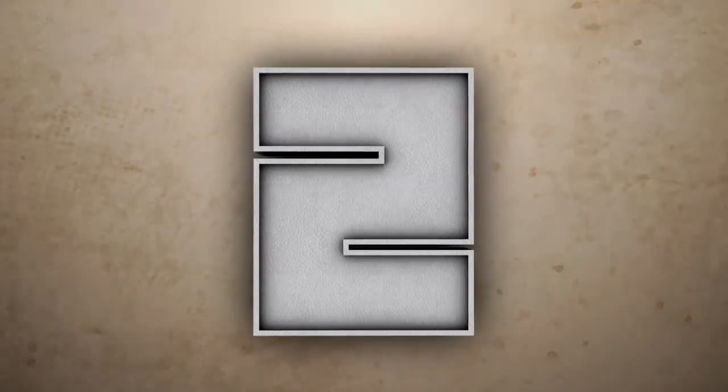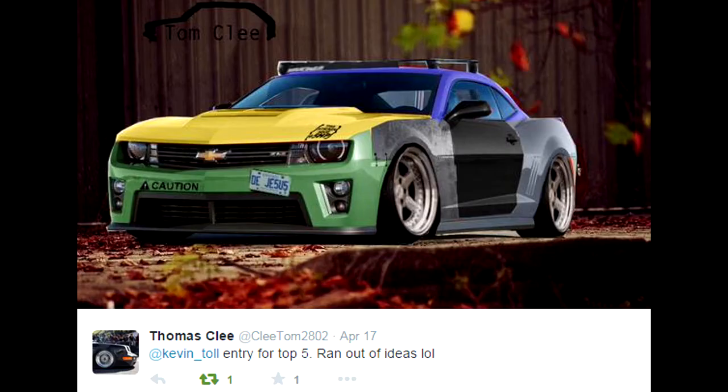Coming on to number 2, we have the mighty Thomas Klee. Unfortunately this picture was sent to me and it was quite a small picture. If it was better resolution, you'd be able to see how good this car actually is and the amount he's actually done to it as well. It all seems to work really well on this car. It's got a roof cage on it as well. The amount of effort that has gone into this is crazy. Thank you very much for the entry on that one.